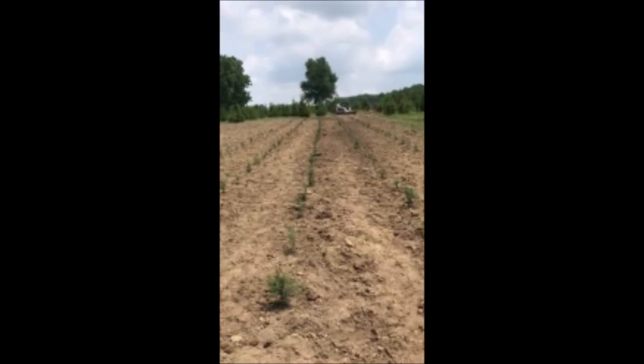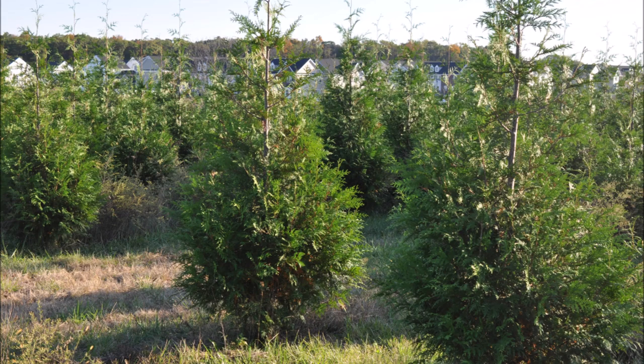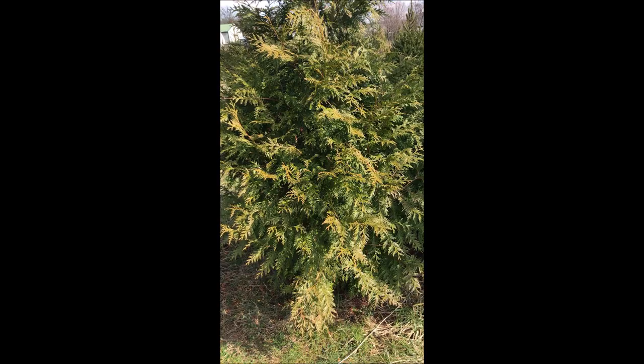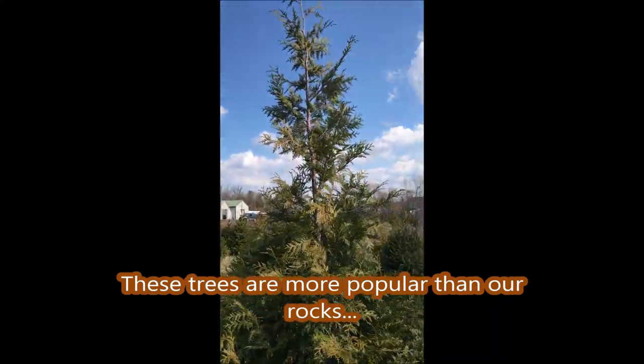Rocks are very hard on our equipment at Highland Hill Farm, so we do like to get rid of them. If you'd like some rocks, you can call us at 215-651-8329. These are our 7- to 8-foot Green Giants.